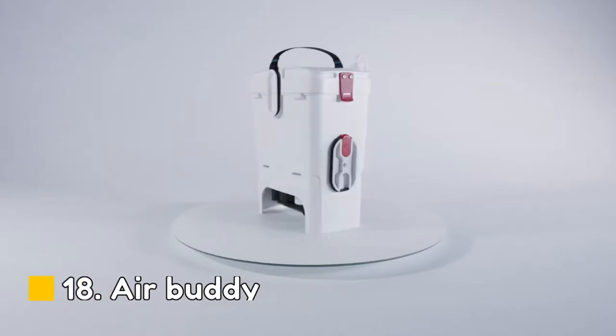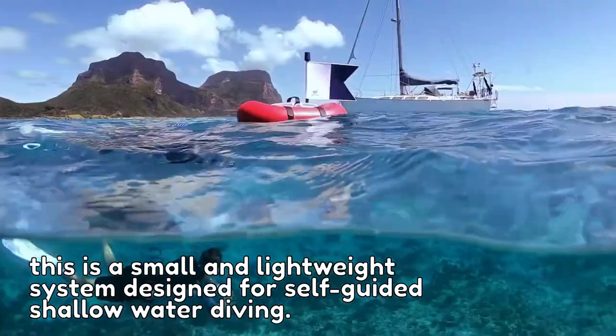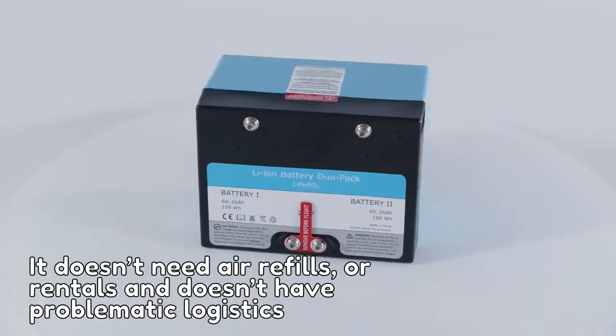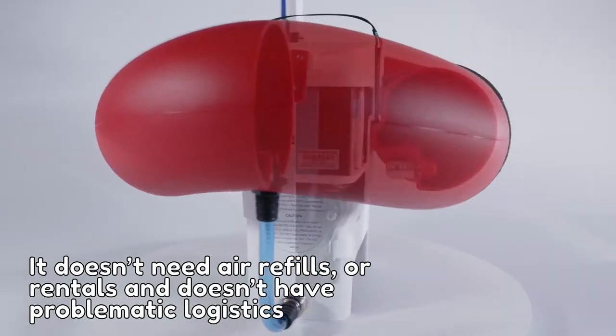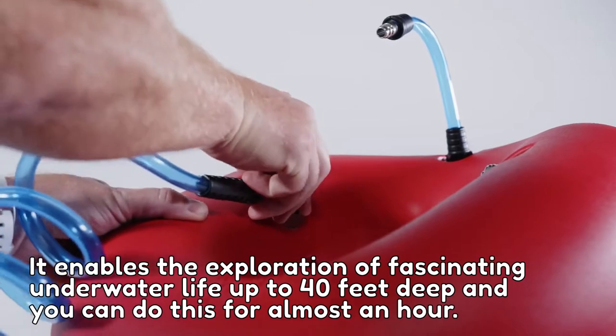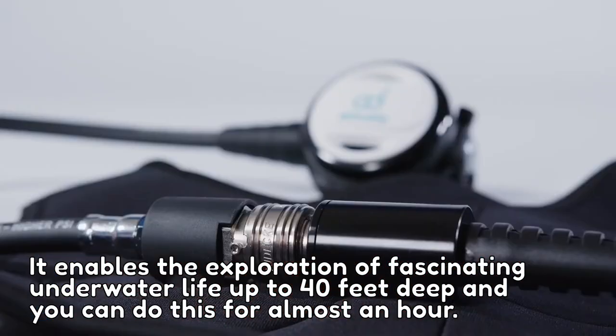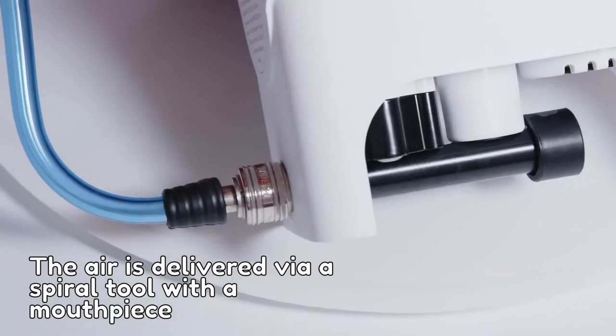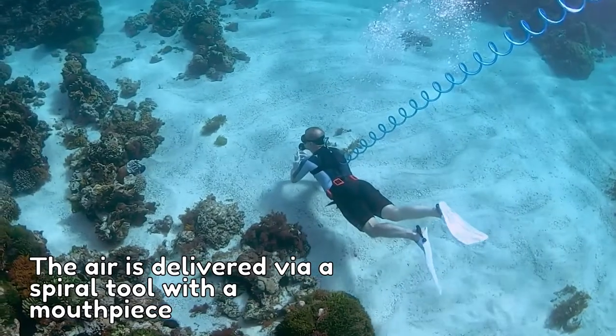Number 18: AirBuddy. This is a small and lightweight system designed for self-guided shallow water diving. It doesn't need air refills or rentals and doesn't have problematic logistics. It enables the exploration of fascinating underwater life up to 40 feet deep and you can do this for almost an hour. The air is delivered via a spiral hose with a mouthpiece.